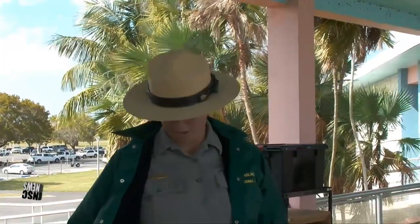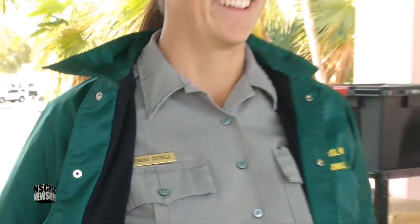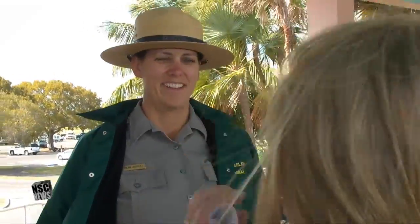Are you a ranger here? Shauna Cottrell — okay, all right. I live here every winter and I live in Oregon every summer.